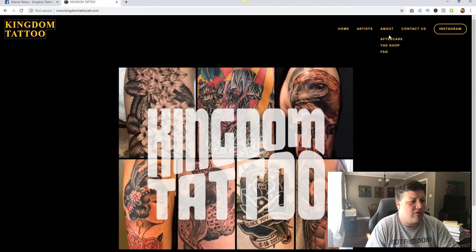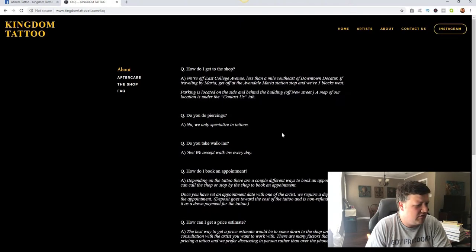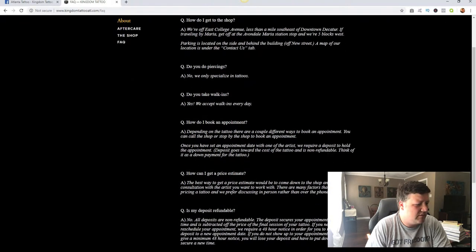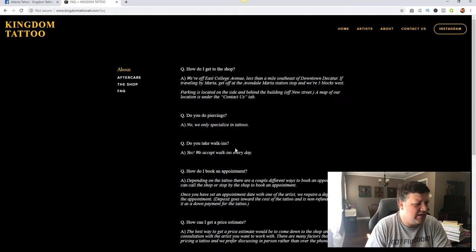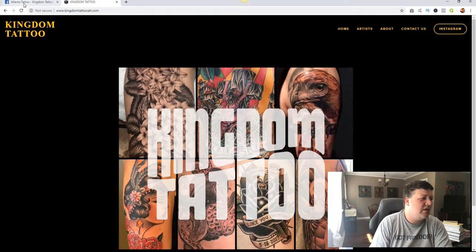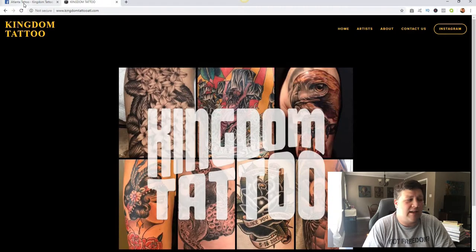Right now you have to click on 'About' and read all this stuff, and it doesn't even tell you when they're open. You go to FAQ and it still doesn't tell you when they're open. It says 'do you take walk-ins' but doesn't tell you when they're open. On their homepage, that would be the best place to put it, but they didn't put it anywhere — which is weird. That's something to talk to them about: people visiting your website have no idea where you're at, when you're open, or how to go about getting a tattoo.